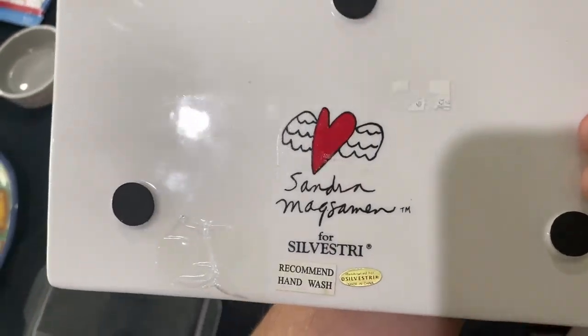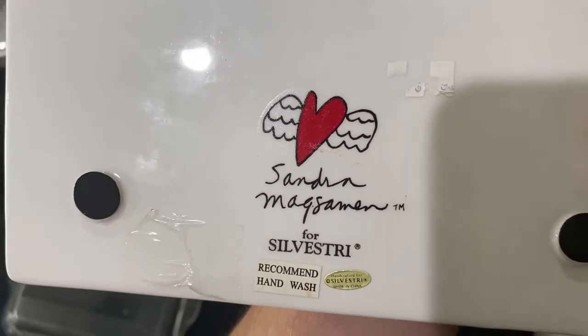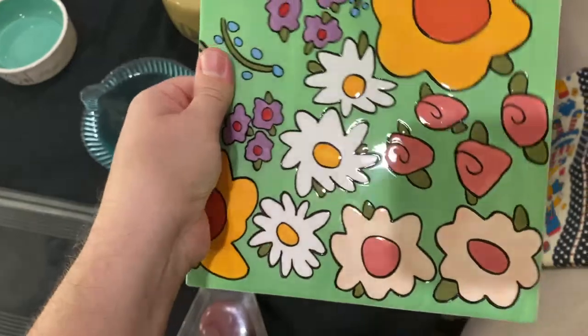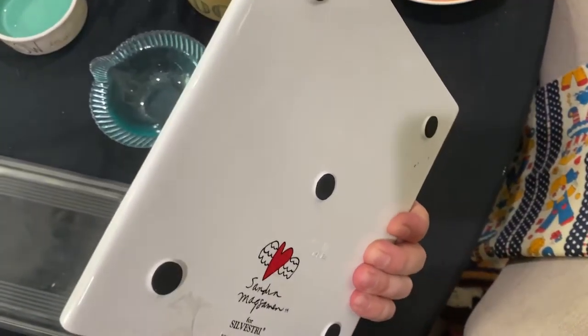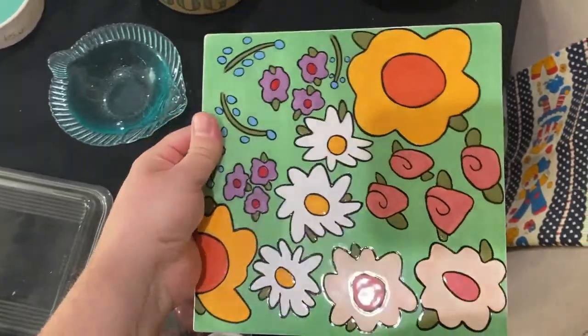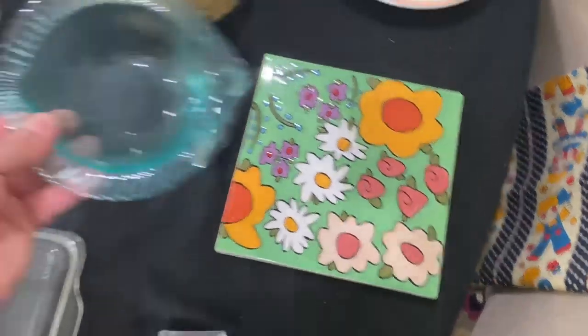This is beautiful — I always try to pick up stuff by Sandra Magsamen, I don't know exactly how to say her name, for Sylvestri. It's a really nice painted tile which can be used as a trivet — that's why it has little feet on it. I think it's beautiful. It was a dollar fifty — great price.